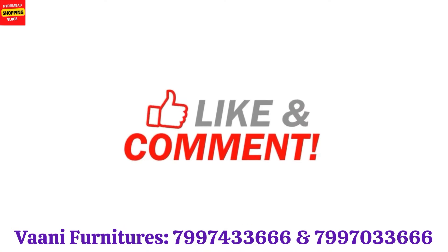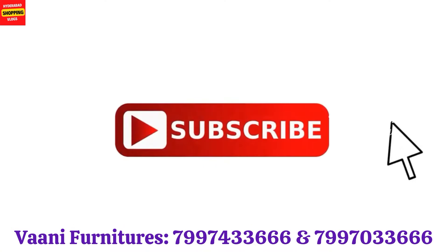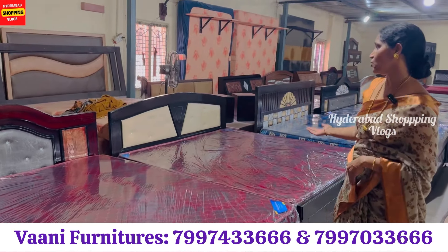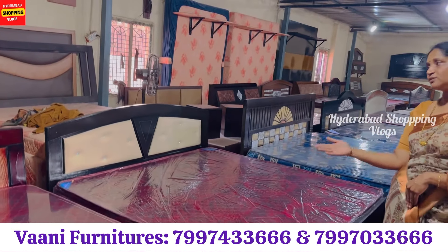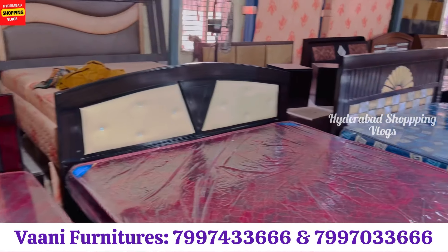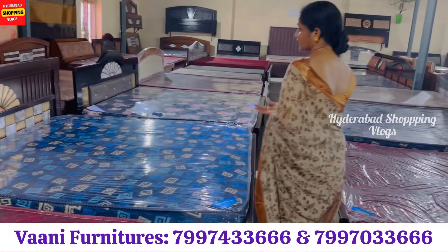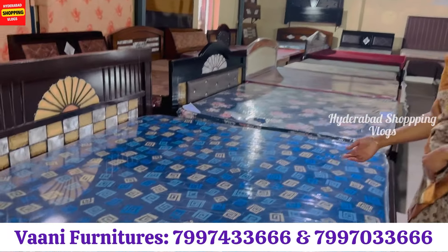You can also find details on our Instagram account and share the link in the description. We have a brand starting with a Cloy mattress.